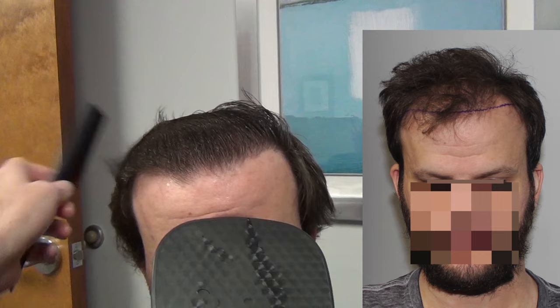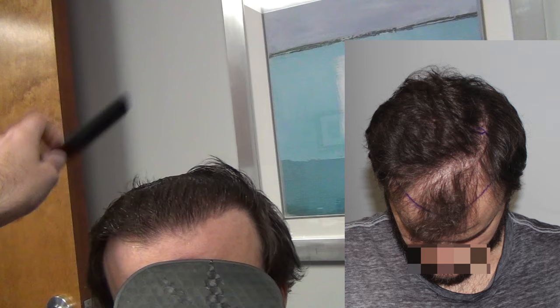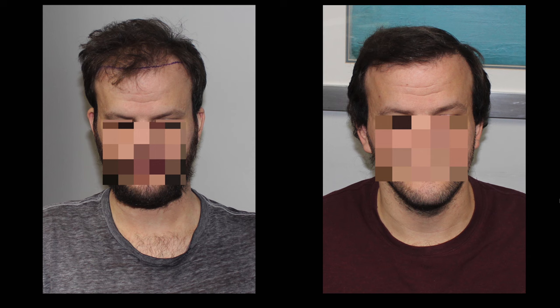And now for the 6-month progress videos. Let's start with what everyone wants to see — the comb-through of his wet hair. I'll remind you that at 6 months, I expect that only about 50% of the grafted hair has woken up. So this is really just a taste of what we expect the final result to look like, but it's exceptional so far.